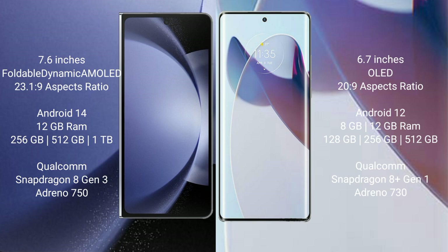The Samsung Galaxy Z Fold 6 comes with a 7.6-inch foldable dynamic AMOLED display and an aspect ratio of 23H to 1H to 9. The Motorola X30 Pro has a 6.7-inch OLED display with an aspect ratio of 20H to 9.